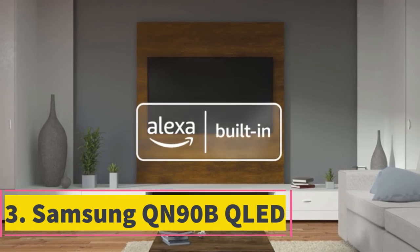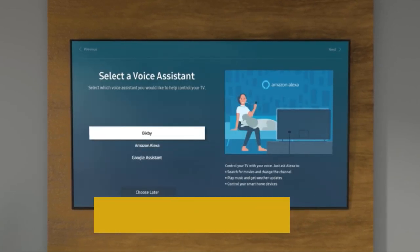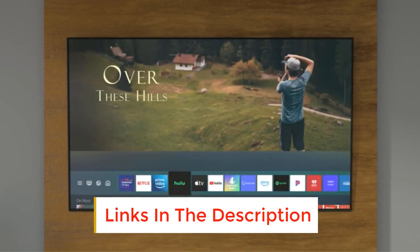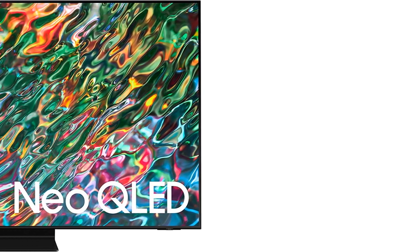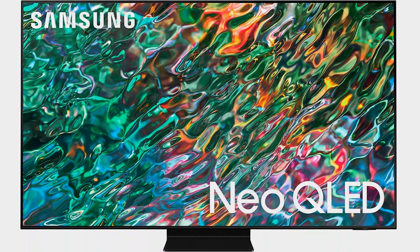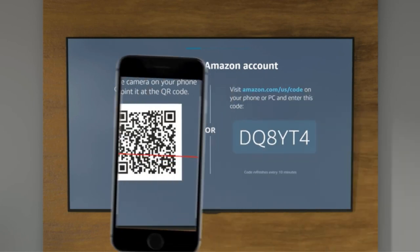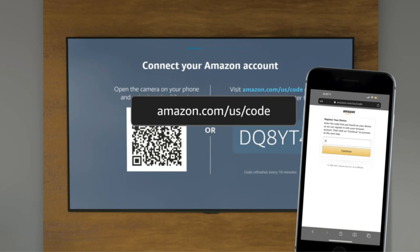Number 3: Samsung QN90B QLED. If you're not in a completely dark room, the benefits of the Samsung S95B OLED aren't as noticeable, so an upper mid-range 4K TV like the Samsung QN90B QLED might be a better choice. This TV delivers excellent picture quality with deep blacks and very bright highlights. It's a fantastic choice for a bright living room thanks to its high peak brightness and superb reflection handling, so glare isn't an issue. It looks good in a dark room, but it relies on a mini-LED backlight to produce deep blacks, so there's more noticeable blooming around bright objects than the S95B.